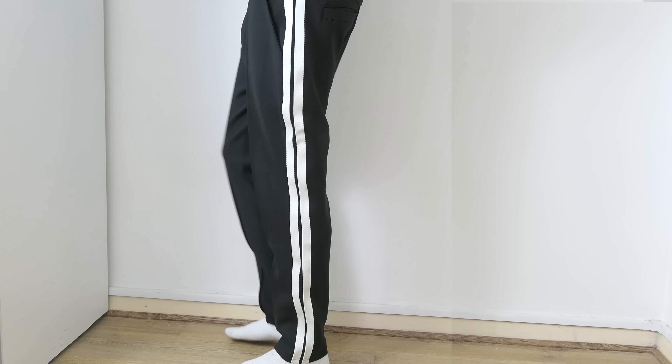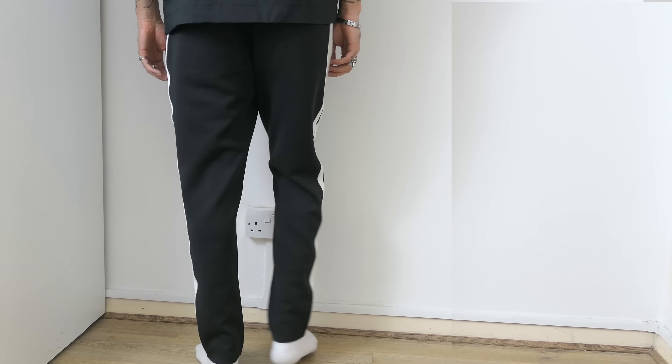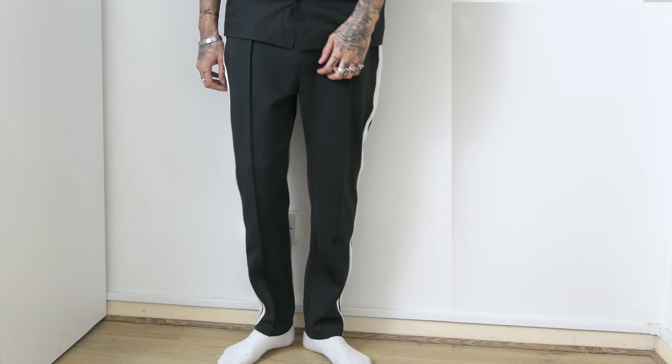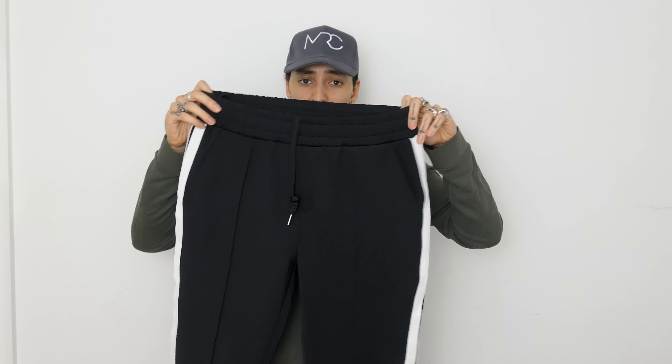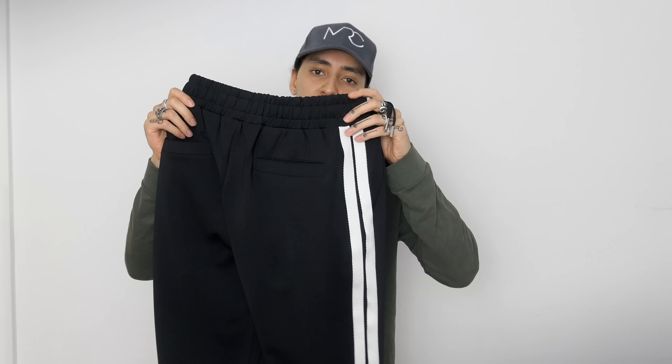All pieces will be linked down below. If you want them cropped, go true to size, but if you want them longer then size up — I grabbed mine in XL and that's how they fit on me. They're only 40 pounds and for this quality I think that's really good. Very easy to mix and match with t-shirts, shirts, or jumpers. If you're looking for a comfy, simple, essential pair of loose-fitting joggers for running errands or just going around town, definitely grab these. They also come in navy, but black is more versatile.